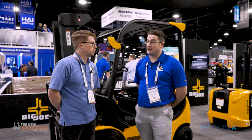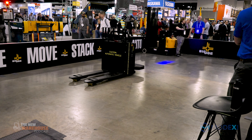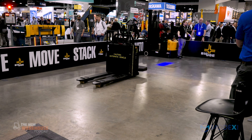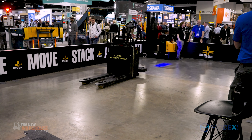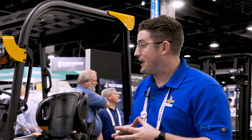Big Joe is a material handling company dedicated to finding solutions for customers. We've definitely grown drastically over the last couple of years and found ourselves in a great space. We're looking to move, stack, automate, as well as access — those are the things we're trying to do for customers. As you can see, we have a vast array of equipment on hand.